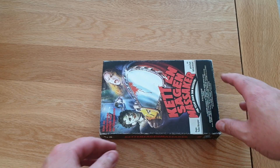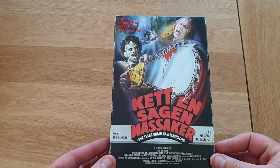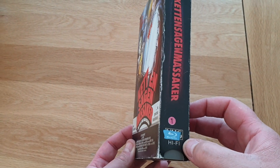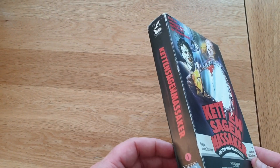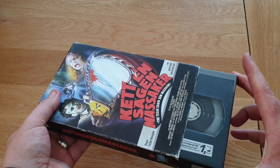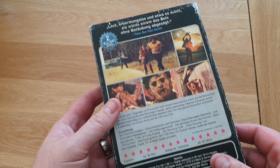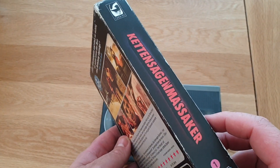I'm on a Texas Chainsaw Massacre kick at the minute — I've got another thing coming from the franchise. I'm so obsessed with collecting them and it's an amazing film. Instead of saying VHS, it's got a Blu-ray sticker over it — number one. So what you do is pull it out and you've got Turbine Home Video. Look at that, it's great stuff, amazing.